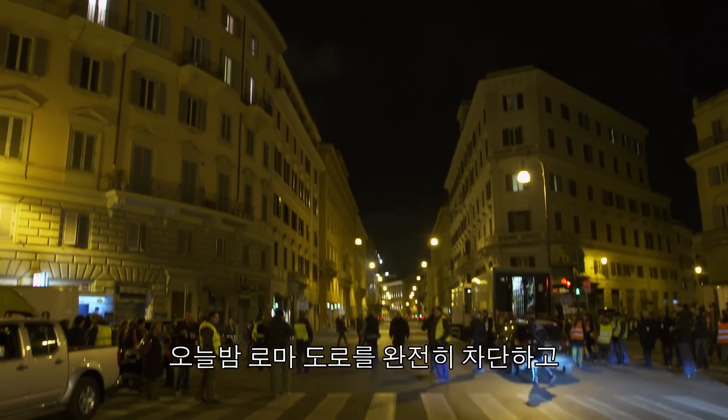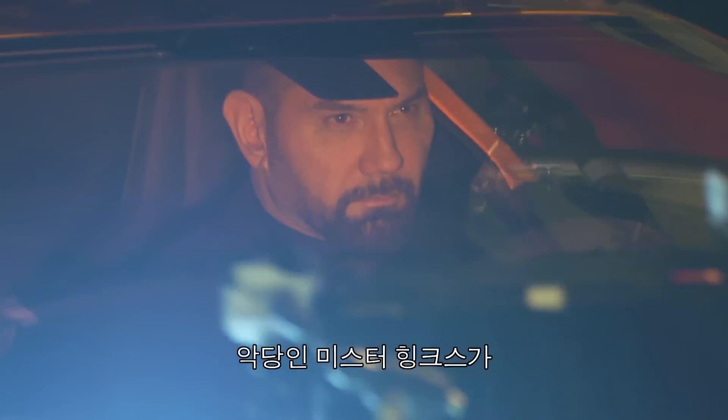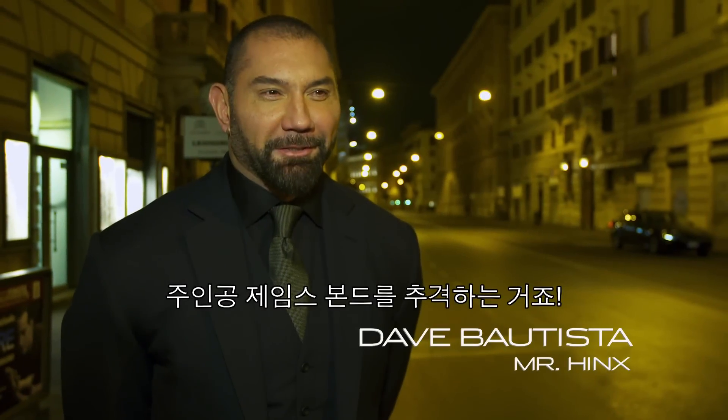Tonight we have completely shut down the streets of Rome. And we are doing a scene where the hero of the film, Mr. Hinx, is chasing his evil nemesis, James Bond.